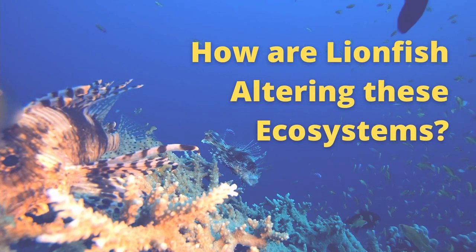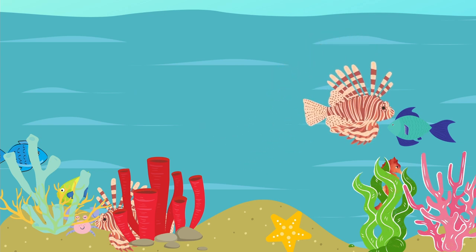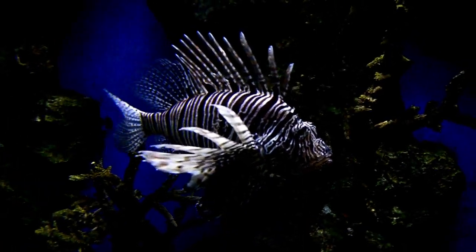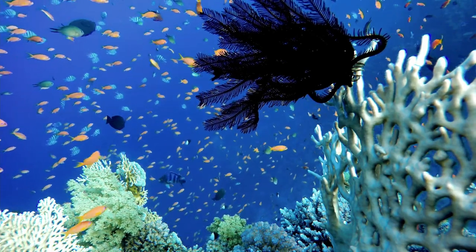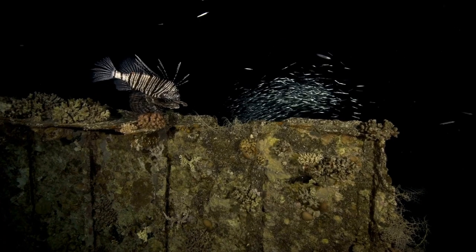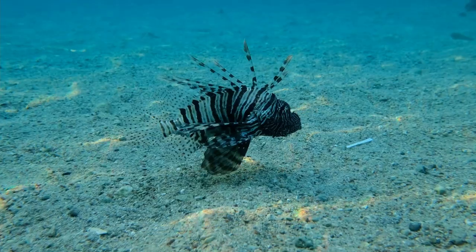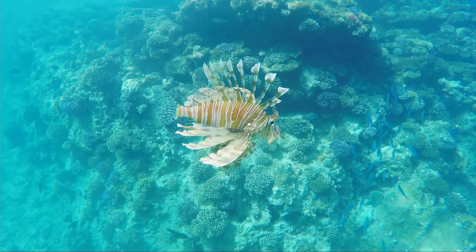Lionfish are voracious generalist predators that'll eat pretty much anything they can put in their mouths, leading to dramatic consequences for local fish populations. Lionfish numbers increased by 40% in some parts of the Bahamas between 2004 and 2010, corresponding with a 65% decrease in local fish populations. Lionfish have also reduced the recruitment of native fishes — most fish larvae leave coral reefs until they reach a certain size before returning, but one study found that lionfish reduce fish recruitment by 79% in just five weeks. Many conservationists and scientists worry that this invasive animal will have lasting consequences for the region.